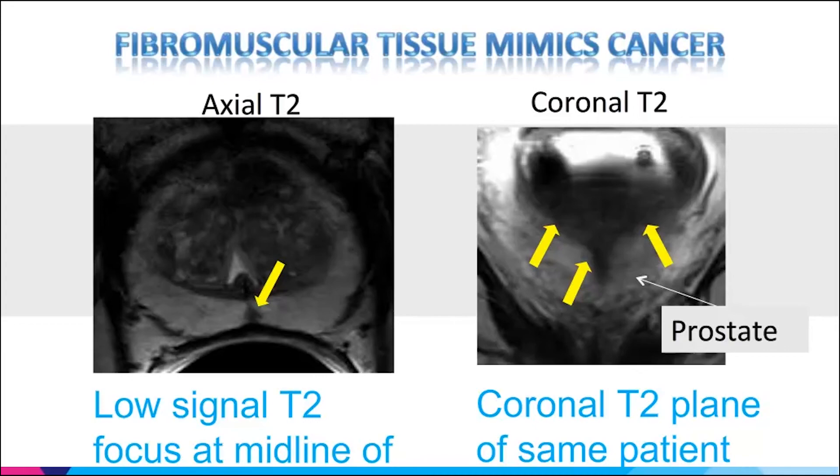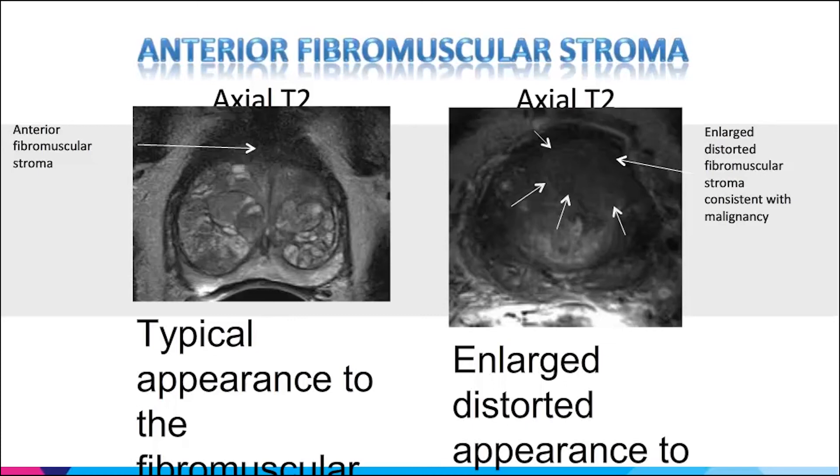The anterior fibromuscular stroma is usually stromal, less vascular, and doesn't enhance on MRI — large anterior tumors in this area are commonly missed, especially in patients with multiple previous negative biopsies. MRI predicting tumor volume is a topic of much discussion and conflicting articles. Targeting and understanding tumor volume will affect how you treat your patients — it helps with risk stratification, surgical staging, and particularly focal therapy work.